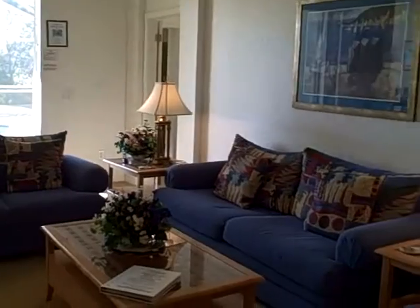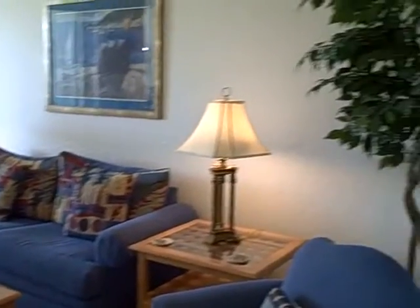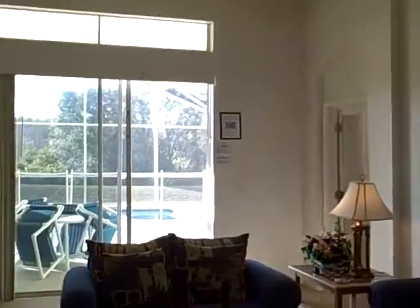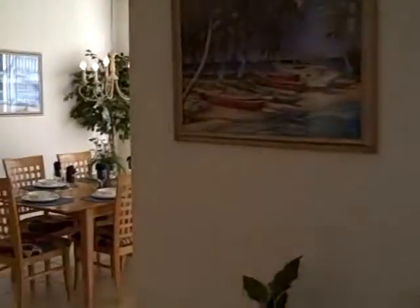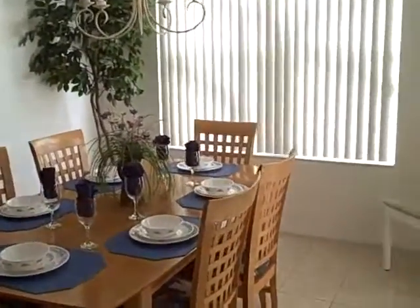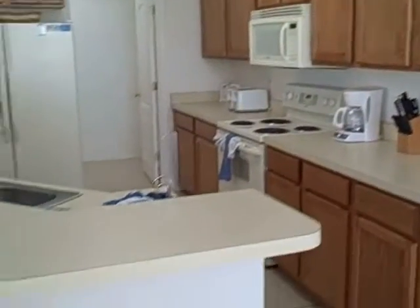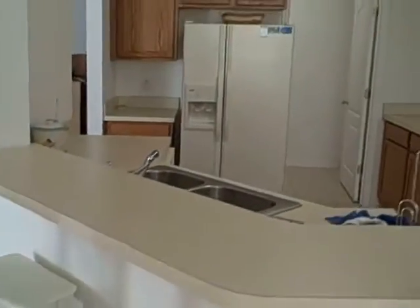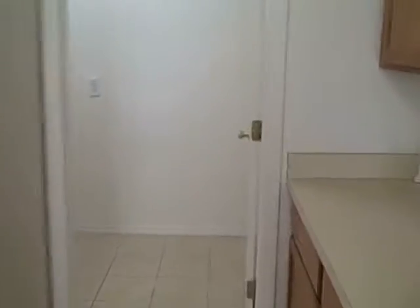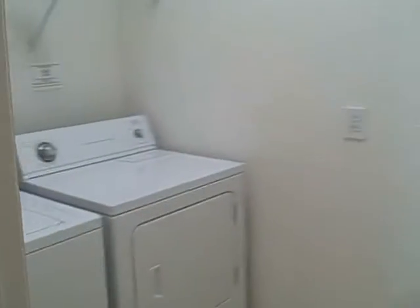We now enter the family living and dining room area. I also want to point out the nice high ceilings, the ceiling fan, and the tall sliding doors that bring lots of light into the house. Very comfortable dining area right here. And look at this nice open kitchen. The laundry room is adjacent to the kitchen — very convenient.